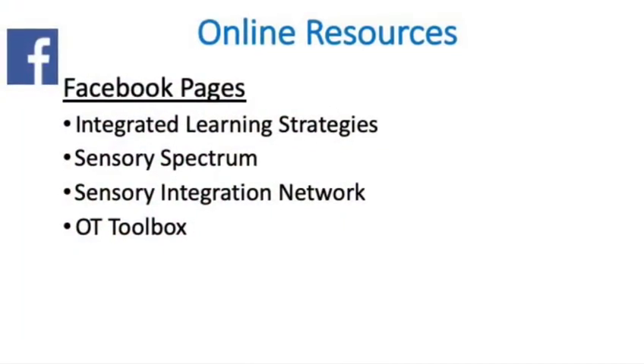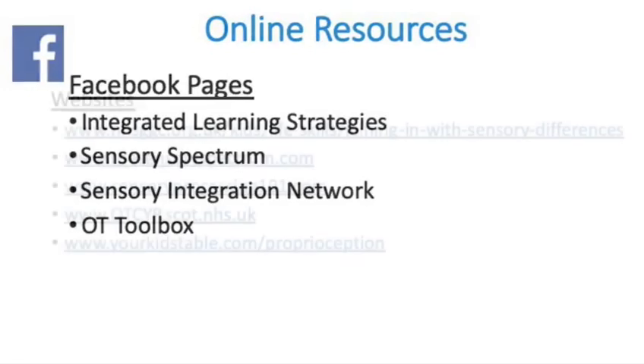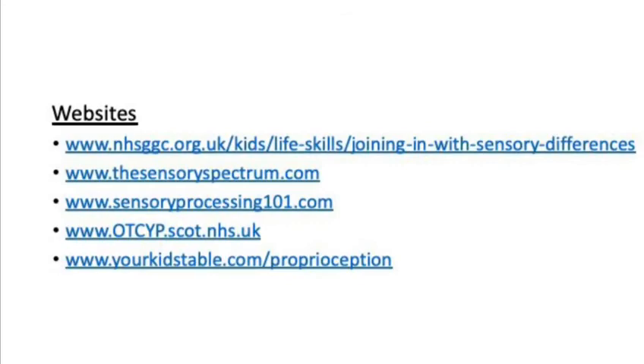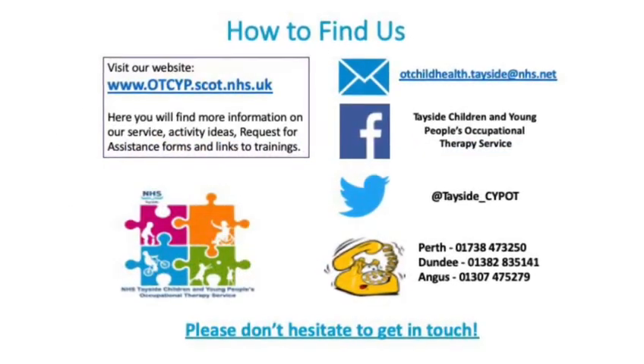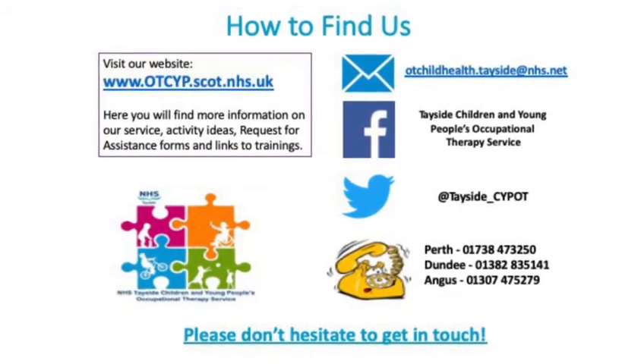For more information and activity ideas, there are lots of brilliant Facebook pages and websites — here are a few of our favourites. If you would like any more information from the Child Health Occupational Therapy Service, then please do not hesitate to get in touch with us.